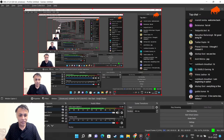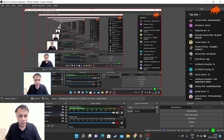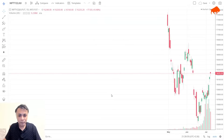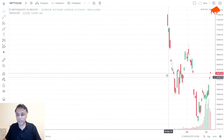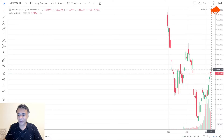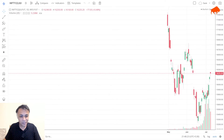Now there is another chart we have to pay attention to — the futures chart. On the Nifty futures chart, you can see the gap was filled; it went all the way up and filled the gap. But the problem is there is a hanging man formed here. This hanging man is usually a reversal signal.